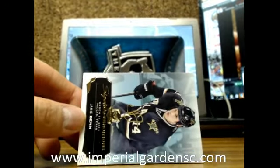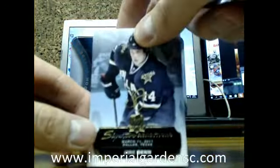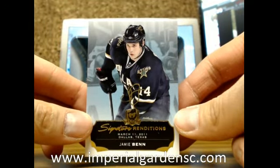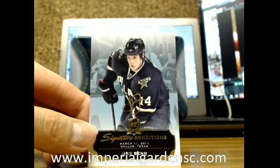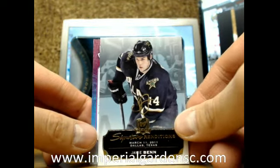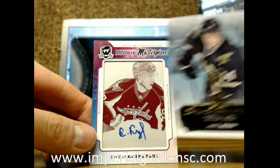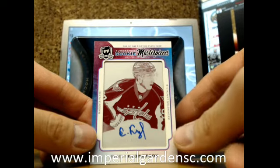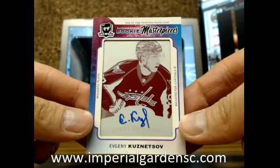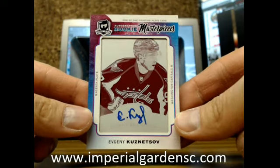We got a Signature Renditions of Jamie Benn for the Dallas Stars, going out to Sook91. And a Rookie Masterpiece Print Plate Auto from Trilogy of Evgeny Kuznetsov going out to the Capitals, going out to Steve — he's probably one of the top rookies right now out of this rookie class.